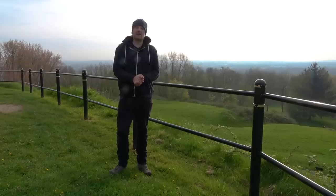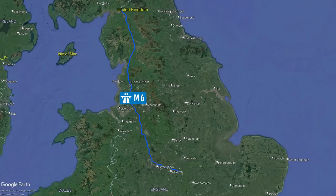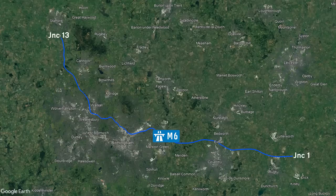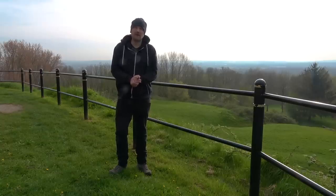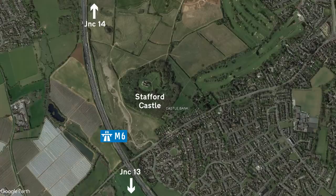In today's episode, we'll be continuing our journey along the 236-mile-long M6 motorway. Last week, we covered the M6 from junctions 1 up to junction 13, which you'll find on the south side of Stafford. And that's where we're going to kick things off this week, except I've come into Stafford itself to take a look at Stafford Castle, which is on your right when you're going up the M6 between junctions 13 and 14.